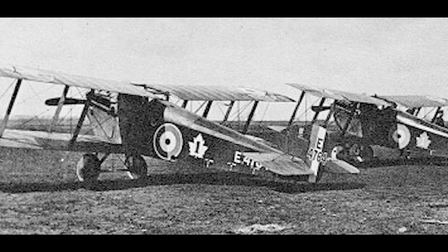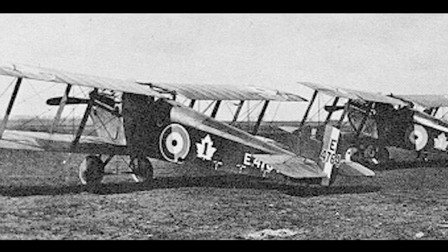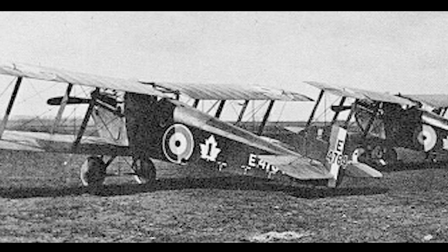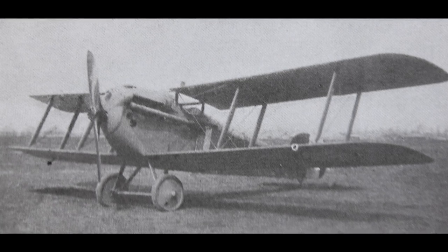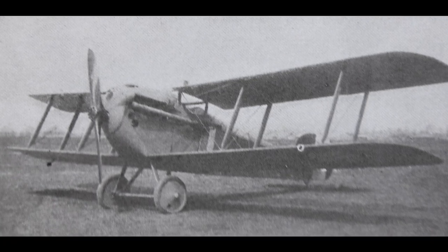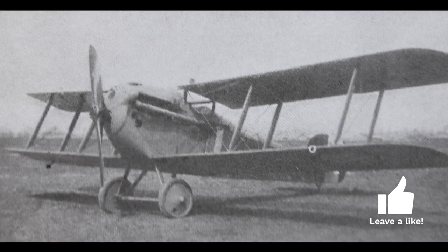The development of the Sopwith Dolphin began in early 1917, when Sopwith began designing a new fighter powered by the Hispano-Suiza 8B engine. The design resulted in a two-bay, single-seat biplane, with the lower wings positioned slightly forward of the upper wings to maintain the correct center of gravity.